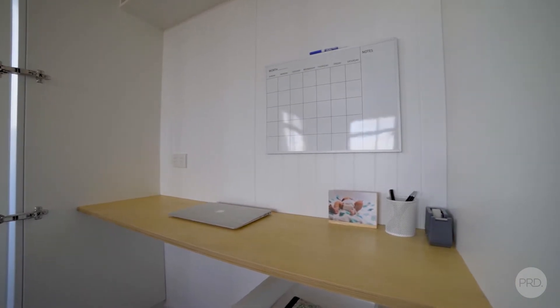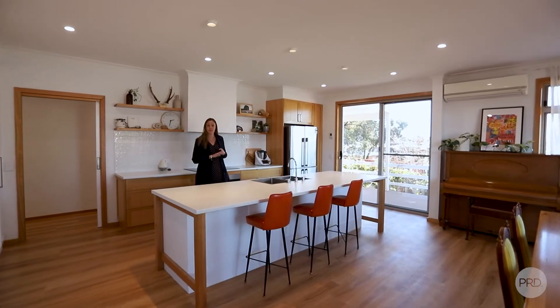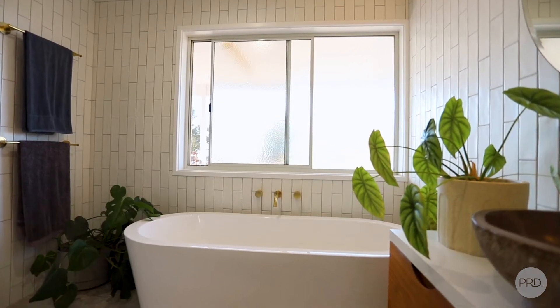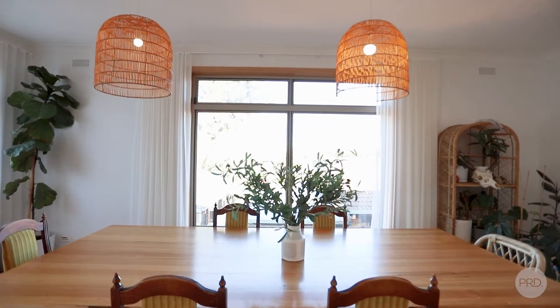Inside has been impeccably renovated all throughout. We have four bedrooms, two bathrooms, and this beautiful open-plan kitchen, dining and living area with wonderful views.